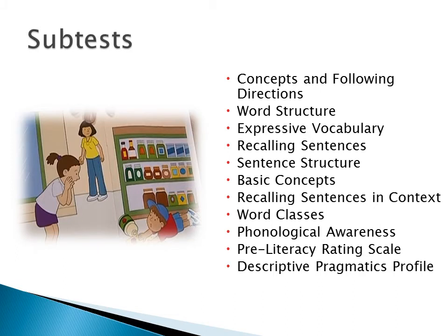Subtests include: concepts and following directions, in which a child points to a picture in the stimulus book; word structure, in which the child uses the targeted structure to complete a sentence; expressive vocabulary, in which the child identifies an action, object, or person in the stimulus book; recalling sentences, in which the examiner presents sentences and the child imitates; sentence structure, in which the child points to a picture in the stimulus book; basic concepts, in which the child points to a picture of a target concept; recalling sentences in context, in which the child imitates sentences from a story; word classes, in which the child chooses two related words and explains their relationship; phonological awareness, in which the child rhymes, identifies, and blends sounds and syllables; the pre-literacy rating scale, completed by the examiner with the parent or guardian about the child's literacy skills; and the descriptive pragmatic profile, completed with the parent and guardian about the child's social communication.